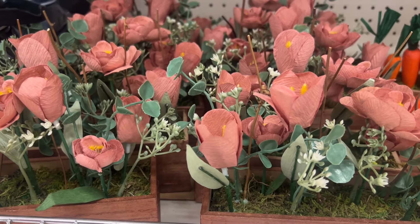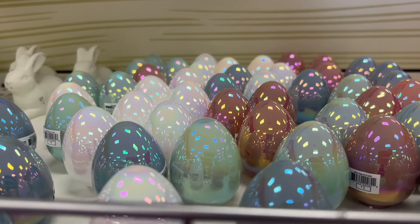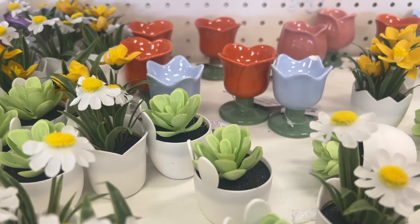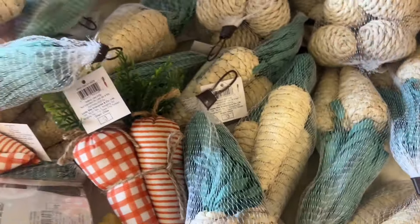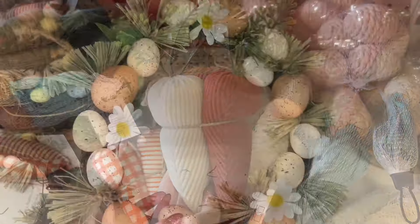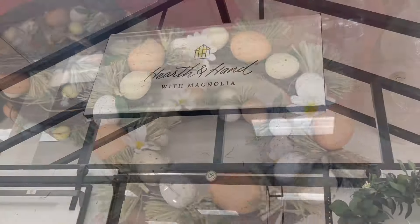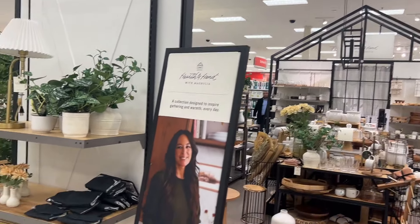I decided to start off at the dollar section just so you guys can get a feel for what's on the shelf for Easter and spring. They had a ton of goodies. I don't really do too much decorating for Easter — I go more the spring route because it can stay up a little bit longer than Easter bunnies and things like that. But I did adore these carrots. How cute are these little carrots? I specifically liked the wicker ones — I might come back for them. They also had adorable little Easter egg wreaths. They had a ton of stuff, and then I made my way over to the Hearth and Hand collection with Magnolia.